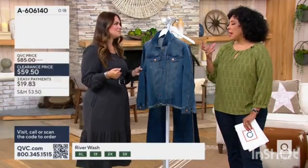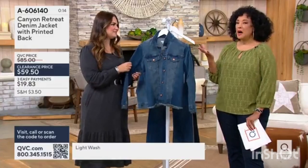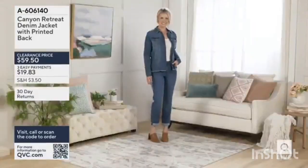It's nice that it's not too heavy, because they vary a lot in the weights of denim, and this one I would call a medium weight.